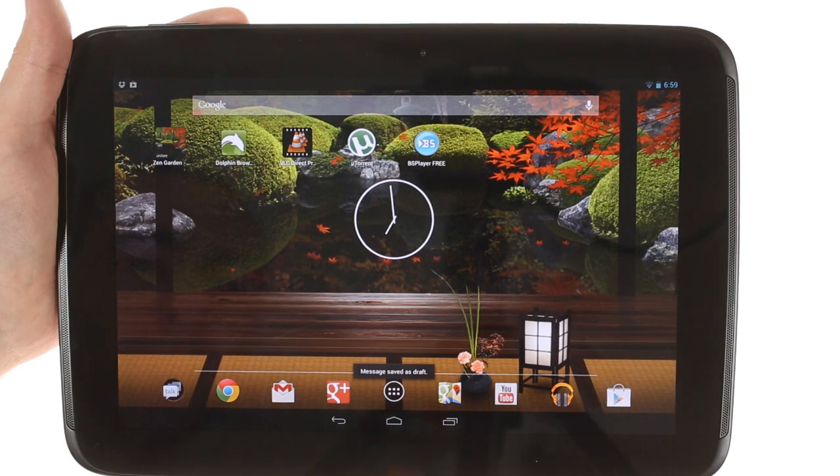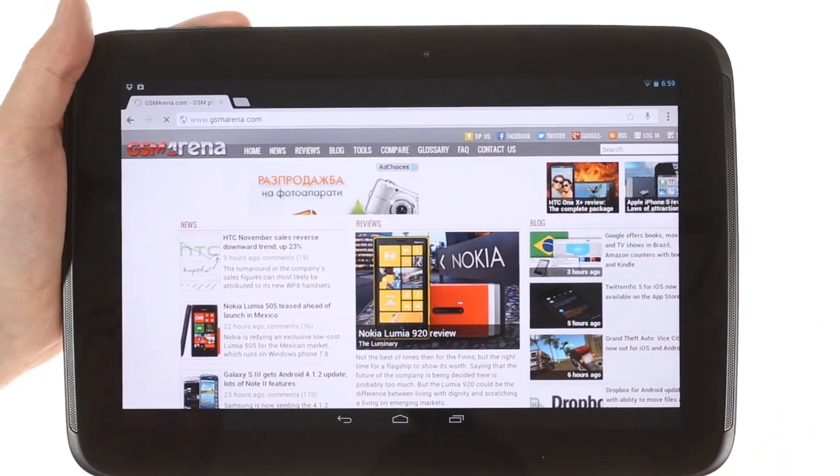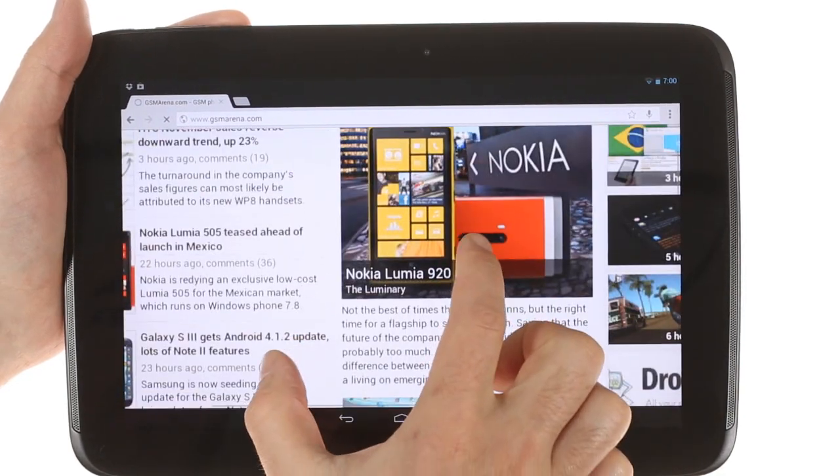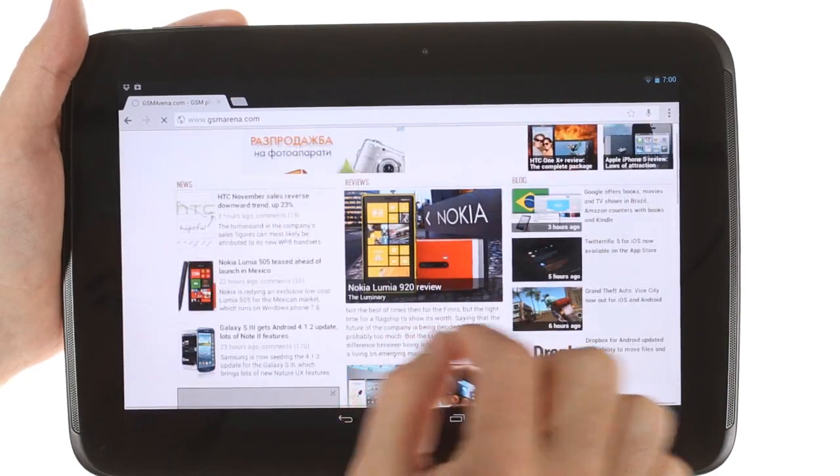The default web browser on the Nexus 10 is Chrome. It does a solid job of covering your browsing needs and offers seamless syncing with your desktop Chrome browser, but unfortunately lacks Adobe Flash support.